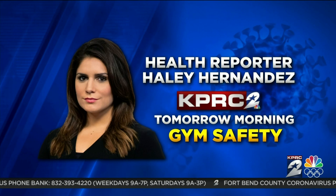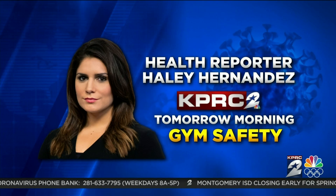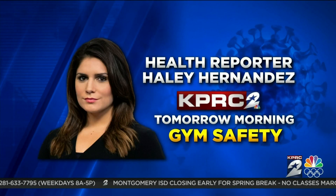I'm health reporter Haley Hernandez, KPRC Channel 2 News. Pretty interesting. Haley is already working on her next story to keep you safe as well. Tomorrow morning on Channel 2 News Today, working out during the coronavirus outbreak has some people thinking twice. Haley shares advice from doctors and what local gyms are doing to help keep you safe.